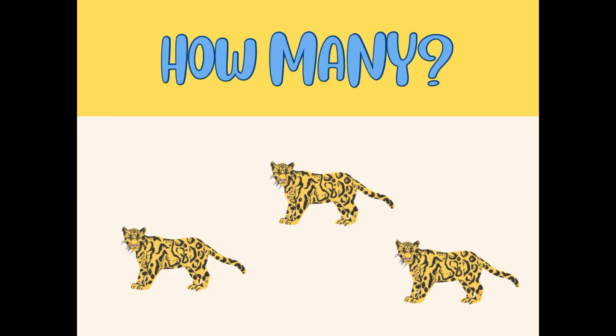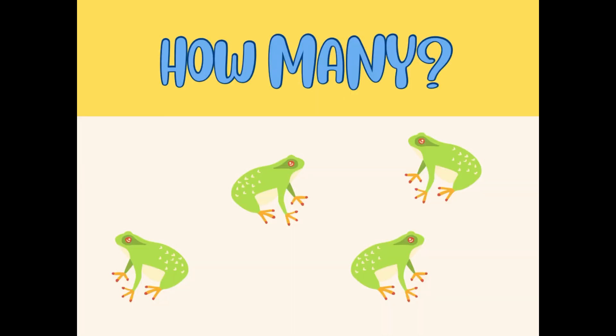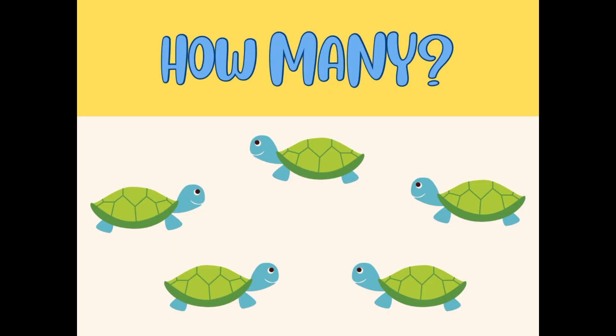Kids, you need to instantly recognize the number of the leopards without counting them. How many leopards can you see? Yes, three leopards! How many elephants can you see? You don't need to count — one elephant. How many frogs can you see? Four frogs. How many tortoises can you see?